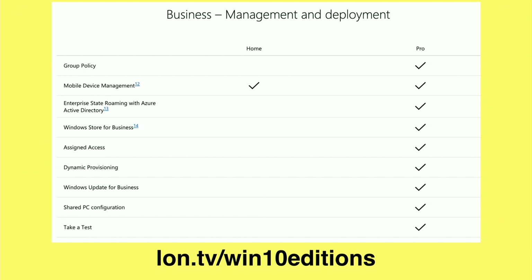Pro is really designed for business environments, so if you are using an Active Directory server and you want to log your computer into that, you will probably need a version of Windows Pro to do it. They also have some educational options as well.